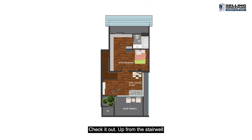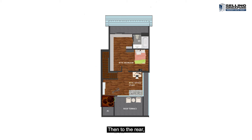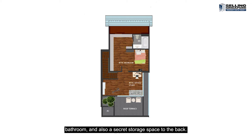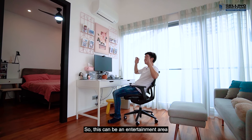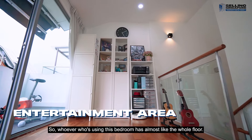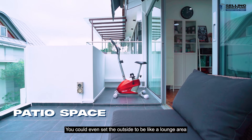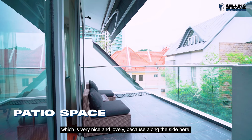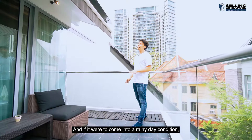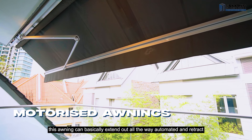The third floor is actually one of my favorite spaces in this house. Up from the stairwell you have a nice family area that opens onto a roof terrace with an extended planter. To the rear, there's a good-sized bedroom that comes with a walk-in wardrobe, bathroom, and a secret storage space to the back. This nice study space can be an entertainment area or an external office from the bedroom — whoever uses this bedroom has almost the whole floor. You could set the outside as a lounge area or even an outdoor gym. Along the side there's a planter the owners have already decked up, and on a rainy day the awning can extend out automatically and retract when needed.